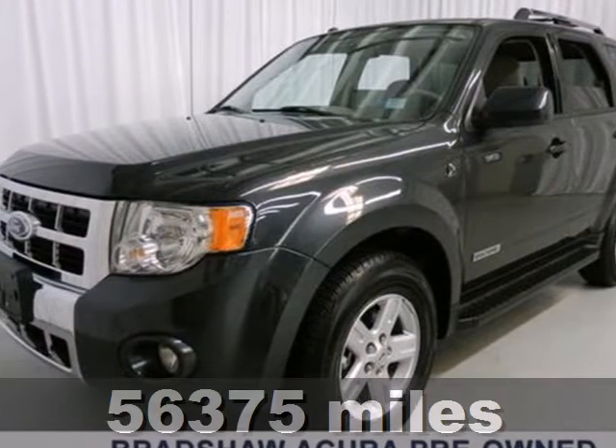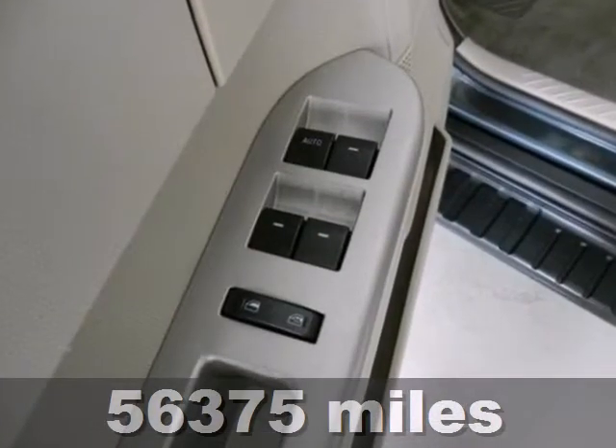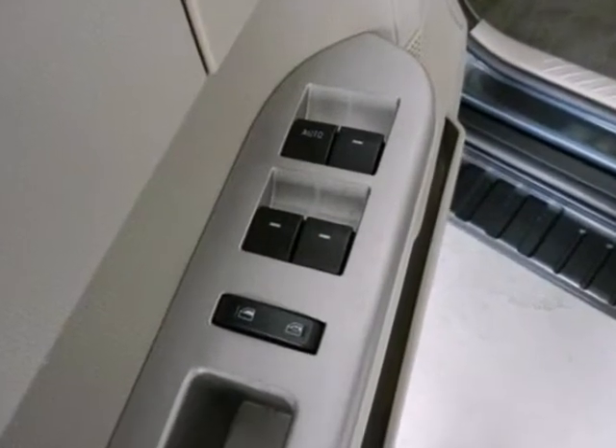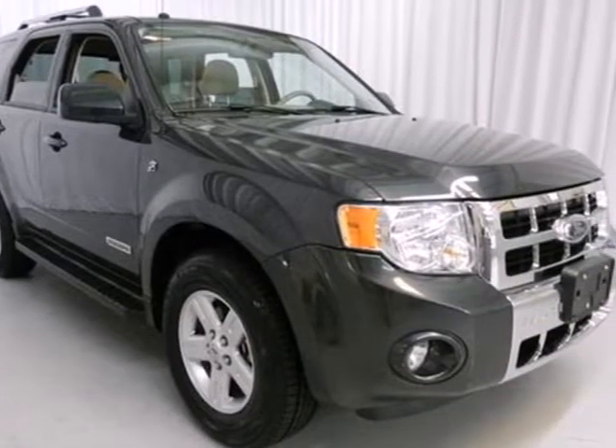This 2008 Ford Escape has a car-like ride without sacrificing its off-road ability. Ford has put this 08 Escape at the forefront of safety with one of the most advanced safety packages in a small SUV.